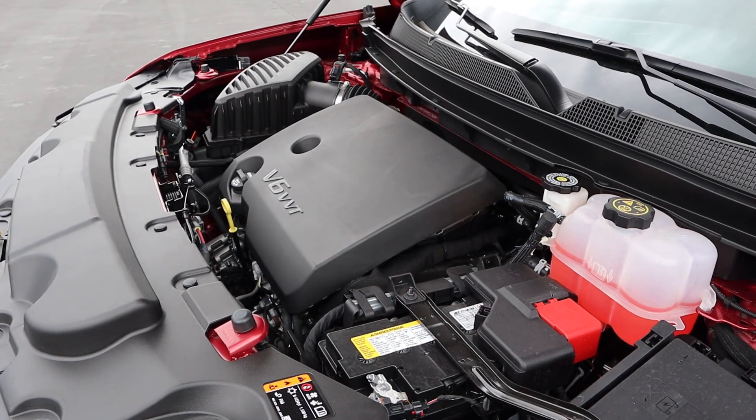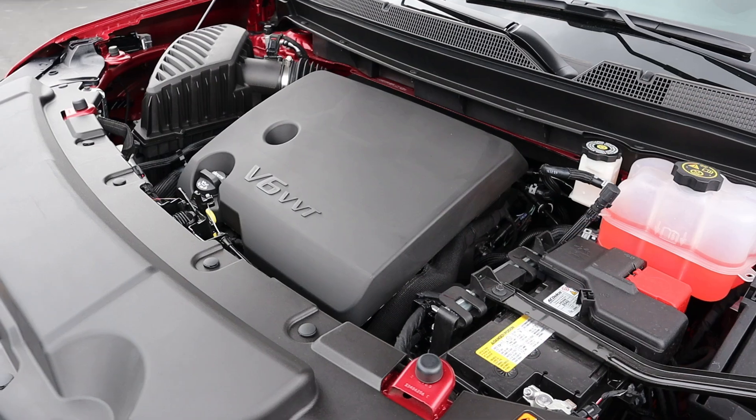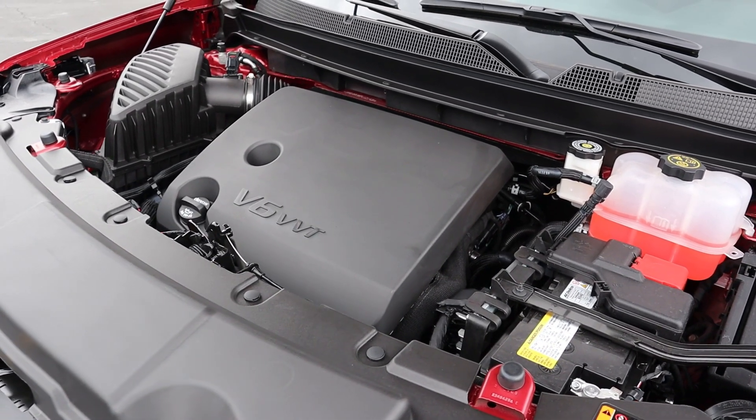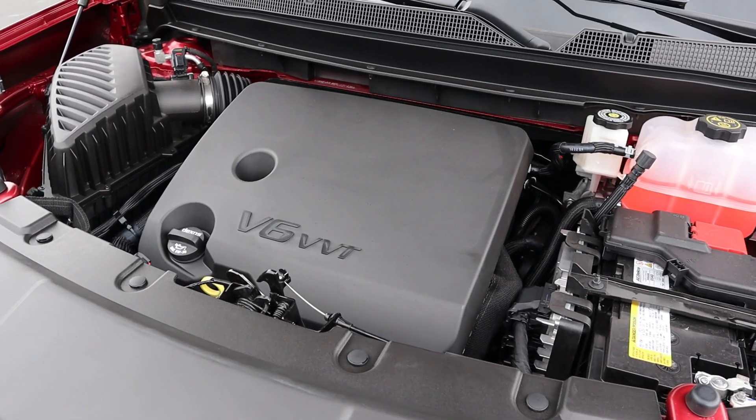Under the hood, we have a naturally aspirated 3.6 liter V6 that goes through a nine-speed automatic transmission. Fuel economy is 17 around town and then 25 on the highway, with power putting out 310 horsepower and 266 pound-feet of torque.